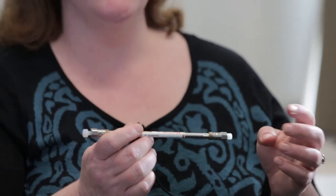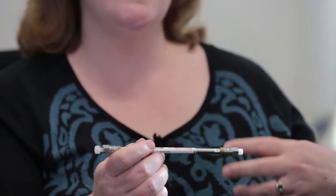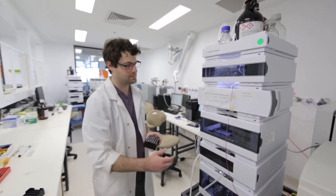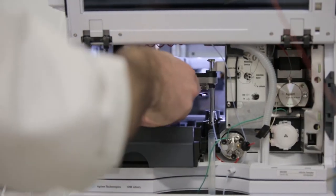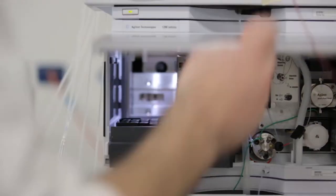When the metabolites exit the column, they go onto the instrument and the instrument tells us the weight of these metabolites. And it does it so accurately that we can determine which metabolites we're looking at — whether they're the good metabolites or the bad metabolites. The instruments we have here are so sensitive that they can do this to part per trillion levels. That's the equivalent of half a teaspoon of sugar in an Olympic swimming pool.